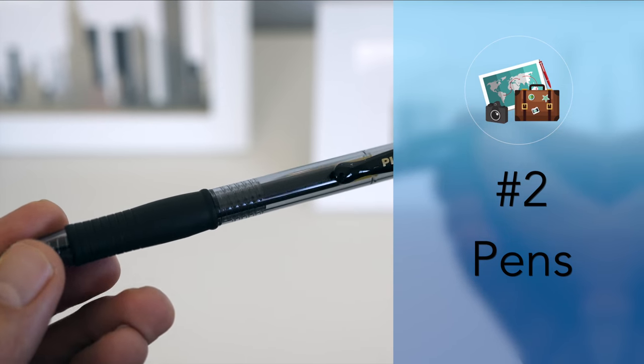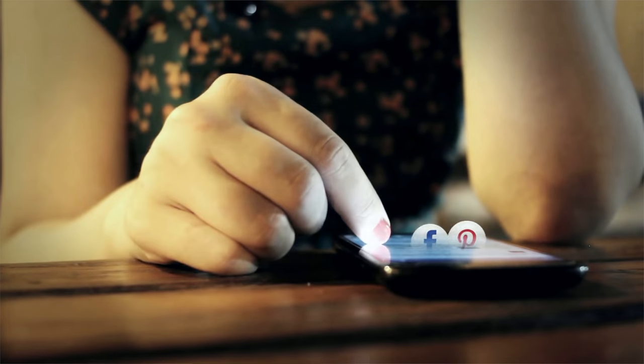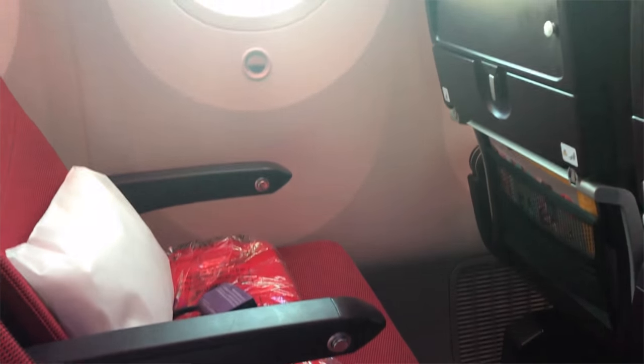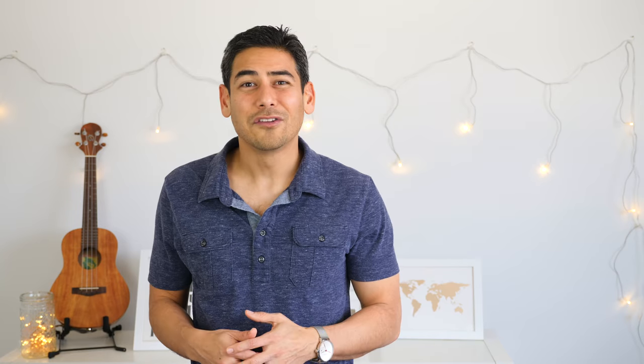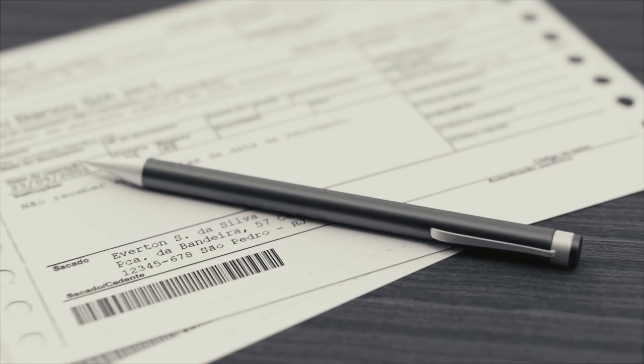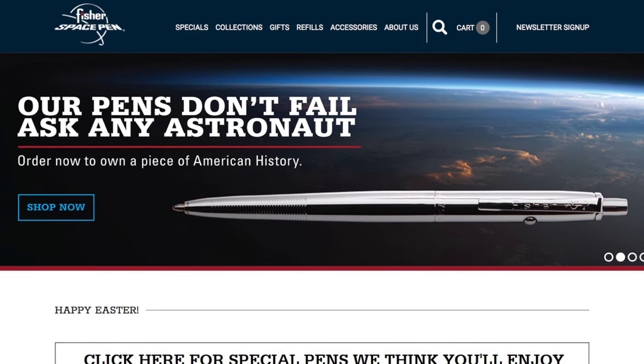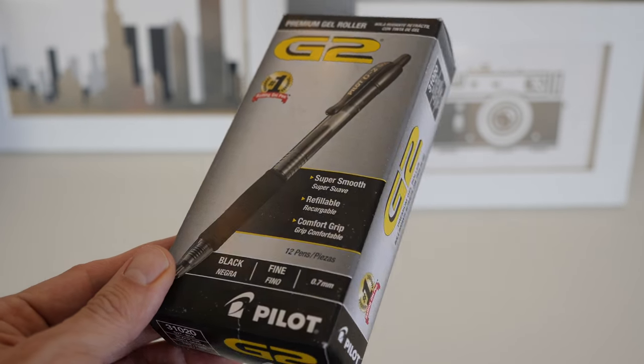Number two: pens. I know a lot of us use pens less and less every day, especially since more of our life is digital. But one thing that is almost never digital are those pesky customs and immigration forms you need to fill out when entering another country, and there's never enough pens on the airplane. Pack a few of them and you'll be a hero when you can share them with others — you may even make some new friends. A tip is to carry pens that won't leak on a plane; most gel and ballpoint pens will work, but avoid rollerball pens as they tend to leak under pressure.